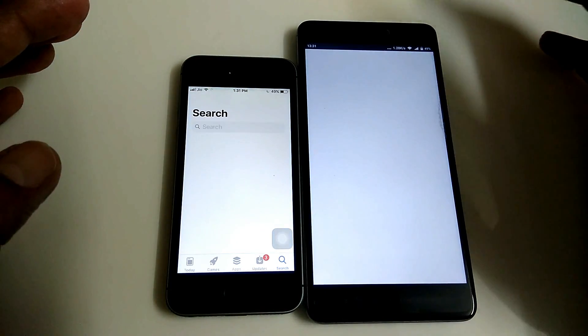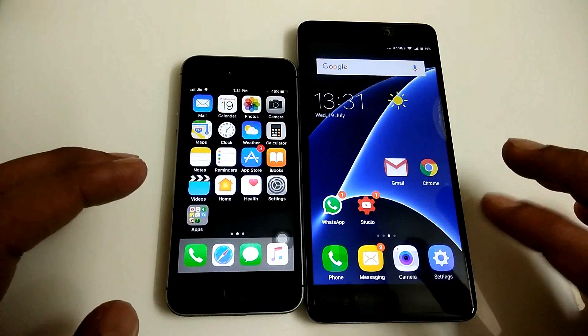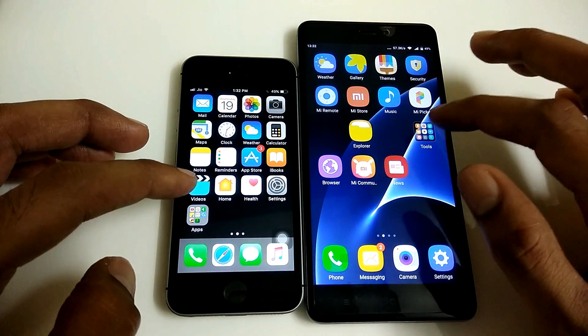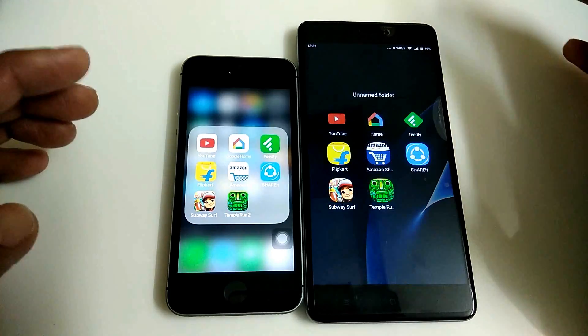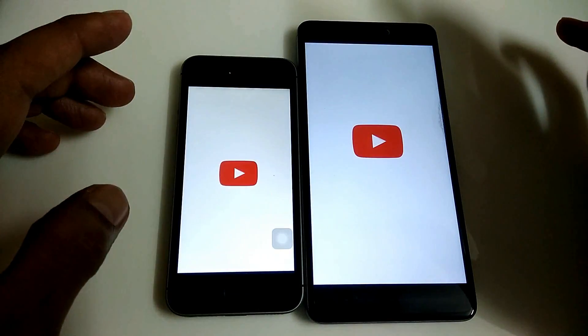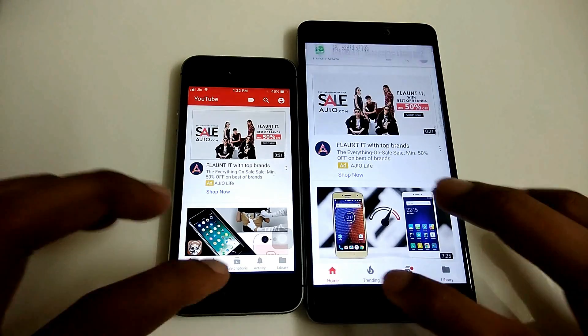Let's open the App Store and Play Store. I guess the App Store is first on the iPhone SE. Now let's move on to the third-party apps. We will start with YouTube — that's definitely first on the iPhone SE.